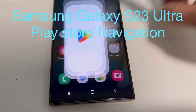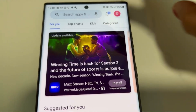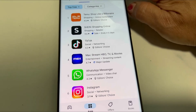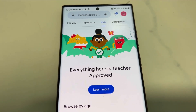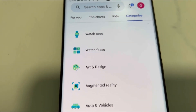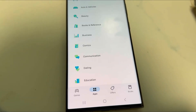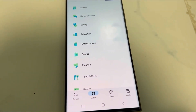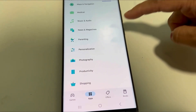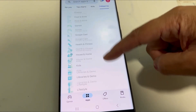On the Galaxy S23 Ultra, I'm showing you what's in the Play Store. You can see the 'For You' section and the top charts. For the categories, there are watch apps, watch faces, art and design, augmented reality, auto and vehicles, beauty, books and reference, entertainment, dating, communication, comics, and business.